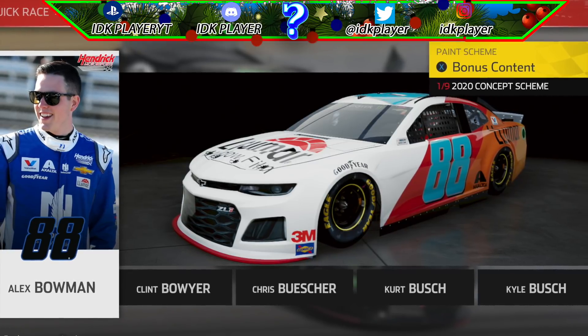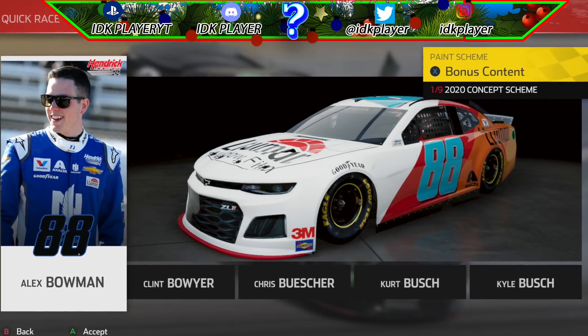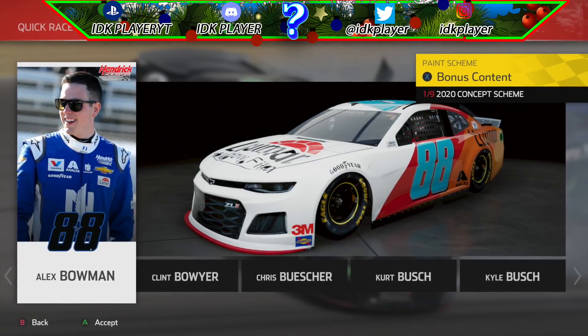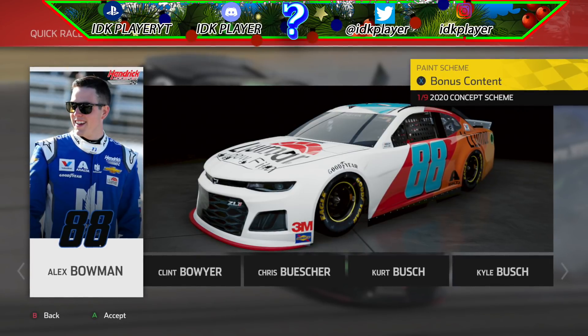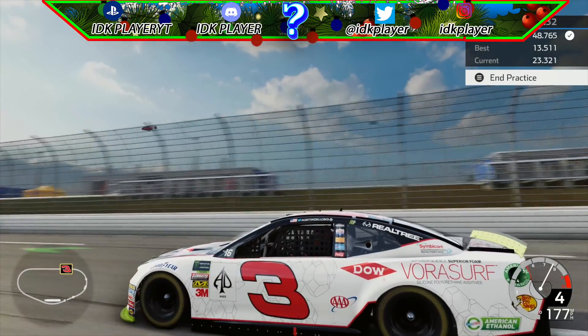The next 2020 paint scheme is Alex Bowman's LumaR paint scheme. I personally like the mod but I'm not a fan of the color options the graphic design team put together with this car — but that's just my opinion. I think Keck did a very good job on the mod, but I wish the graphic design team over at the DAA camp would have done something different.